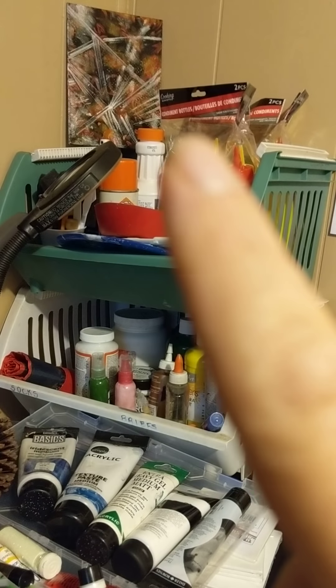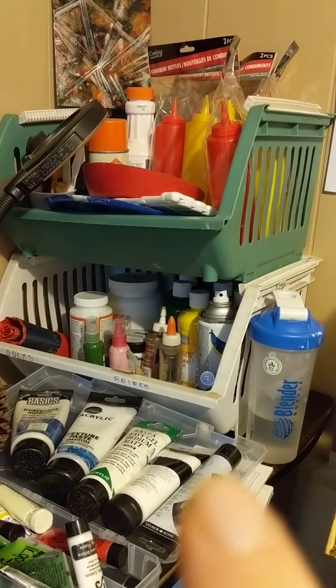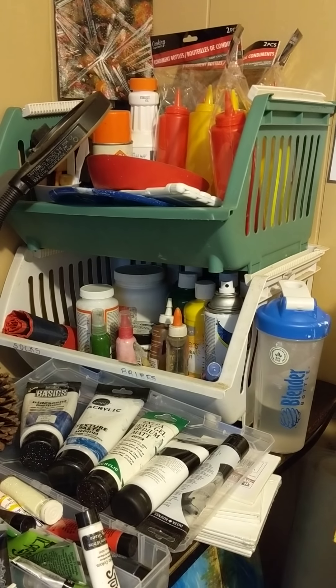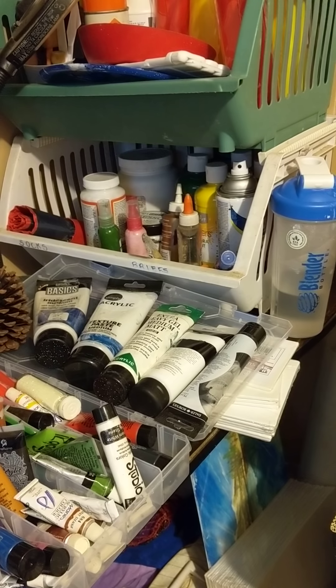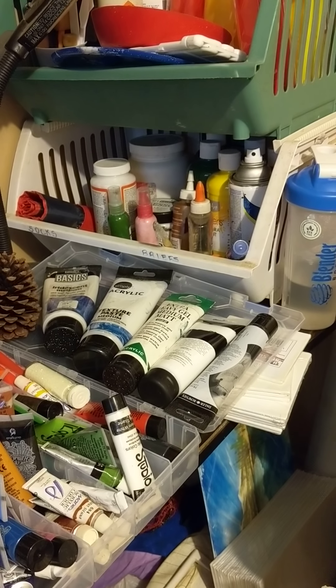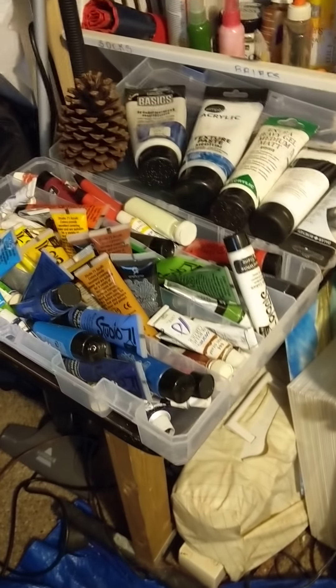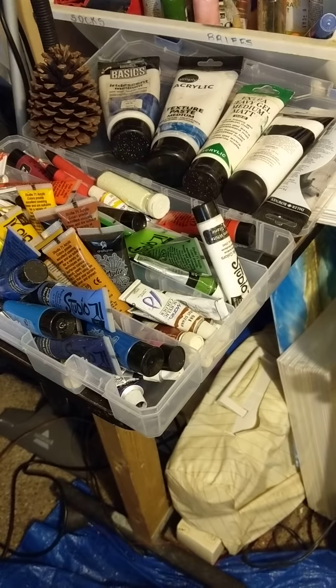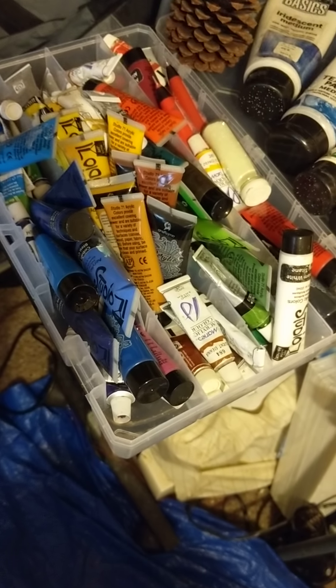Up on top there's a finished painting, and also some condiment bottles I'm going to pre-mix paint for acrylic pours in, label, and cover. There's Floetrol, liquid spray adhesive, different palette surfaces. Down below you see glues, Mod Podge, gesso, tempera paint, spray varnish. Then this is my main body of acrylic paints — texture paste, iridescent, heavy gel medium matte, and bigger and smaller tubes of paint.